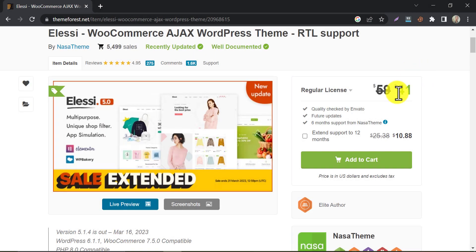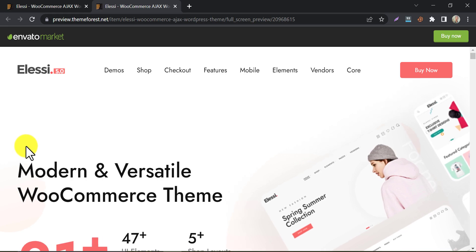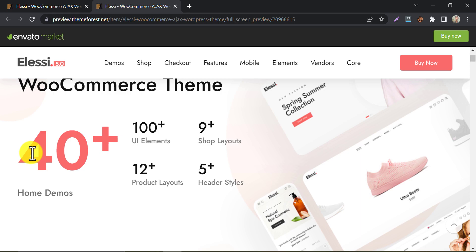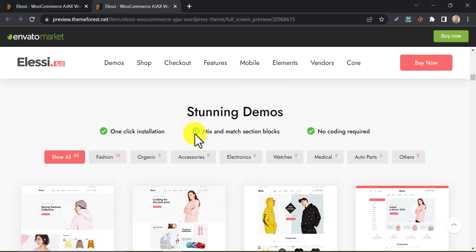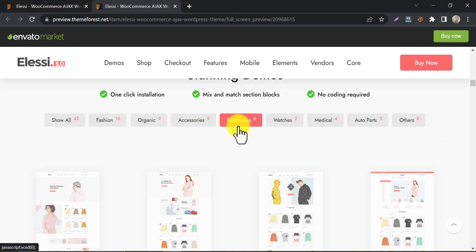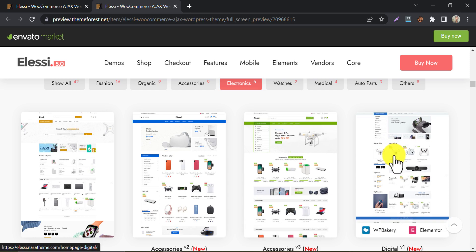LSC is a modern e-commerce theme that's designed for fashion and accessories stores. It includes a range of pre-built templates for different types of products and a drag and drop page builder. LSC is optimized for speed and includes features like lazy loading and minification. This theme is very much suited for fashion and accessories related e-commerce websites, but you can use it for different products too.